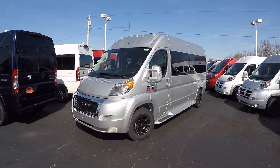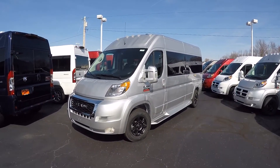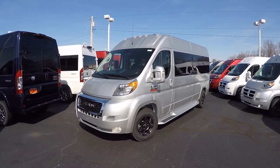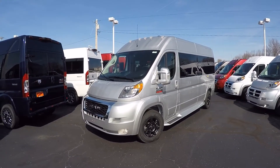Good afternoon and welcome back to Paul Sherry Conversion Vans. My name is Justin Smith and today I'm going to highlight a new arrival here at the dealership. What we have in front of us is the all-new 2019 Ram 2500 159 raised roof nine-passenger conversion van.